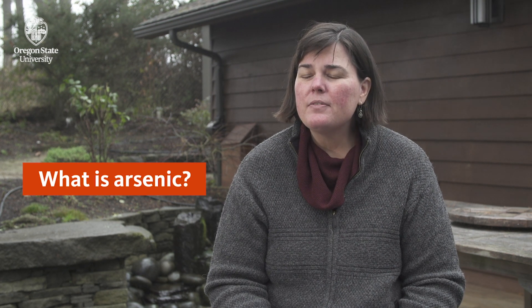Hi, my name is Molly Kyle. I'm an environmental epidemiologist. I've been studying the human health effects of arsenic exposure for about 15 years. Arsenic is a heavy metal. It's found in soil and rock and it can get into your groundwater. It does cause a lot of human health effects and it is known to be a human carcinogen.